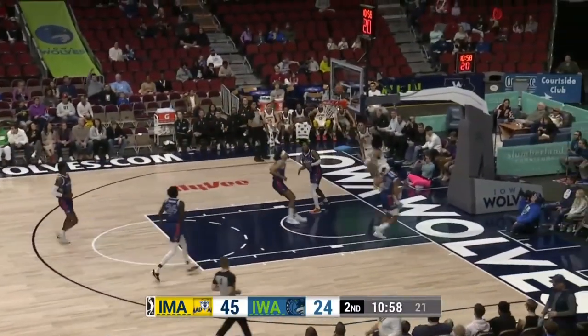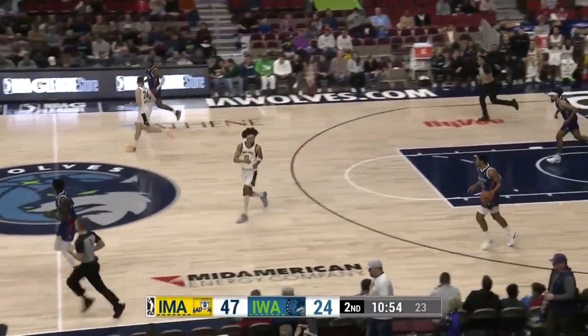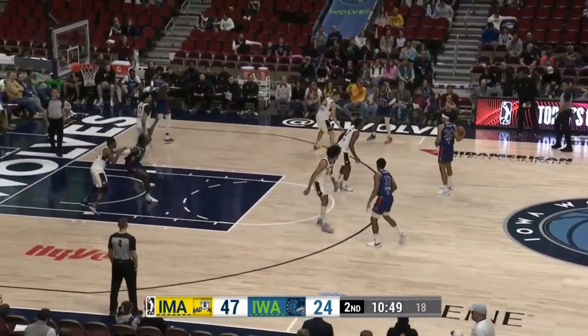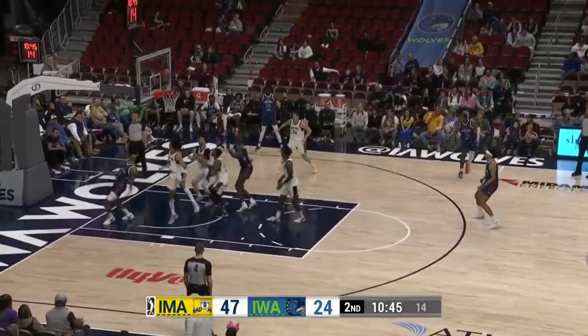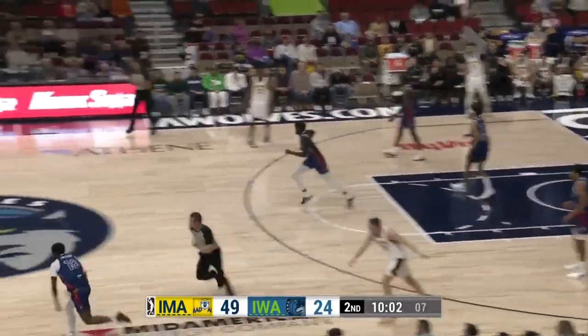Here we go — steal the other way! It's Mangus lobbing it up top and the easy finish there for Kendall Brown. Brown now at nine points in the ball game. Mangus has nine. Mangus has been super efficient since checking in. This group of guys, you can tell they've played a lot of ball. Jump is tossed up and Indiana wins the jump.